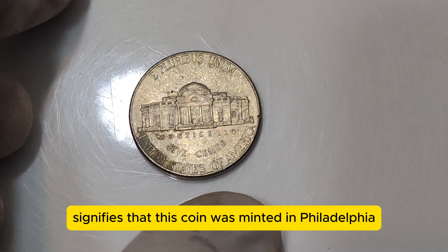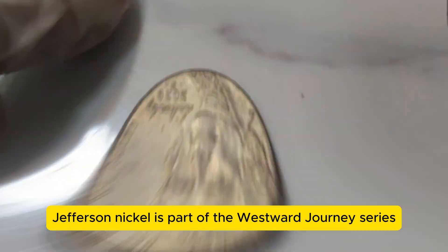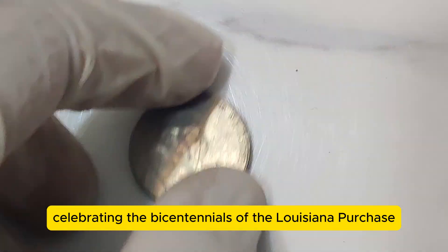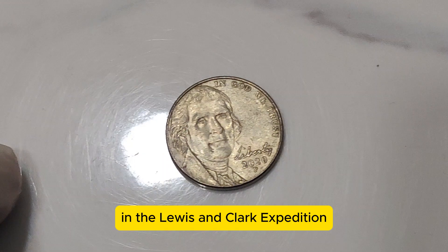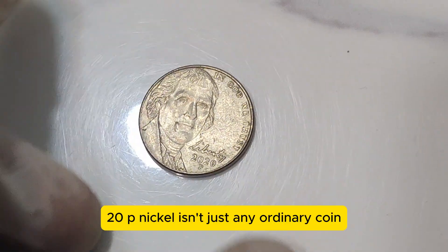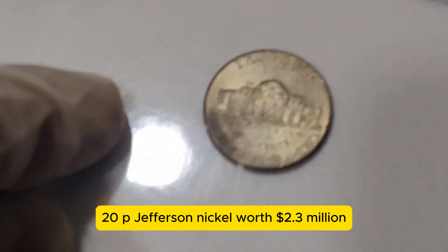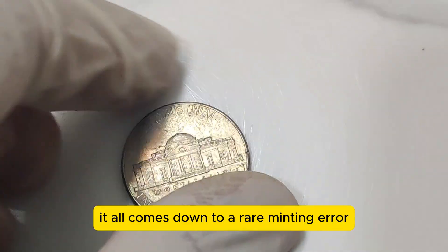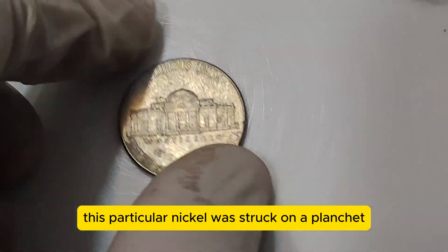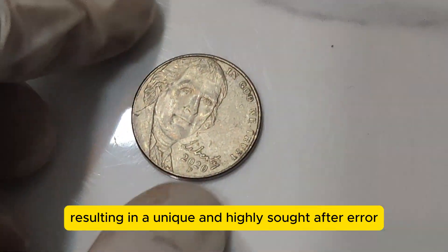The P mint mark signifies that this coin was minted in Philadelphia. The 2020 Jefferson Nickel is part of the Westward Journey series, celebrating the bicentennials of the Louisiana Purchase and the Lewis and Clark Expedition. However, the 2020 P Nickel isn't just any ordinary coin. So what makes it worth $2.3 million? It all comes down to a rare minting error and its pristine condition. This particular nickel was struck on a planchette intended for a different coin, resulting in a unique and highly sought-after error.